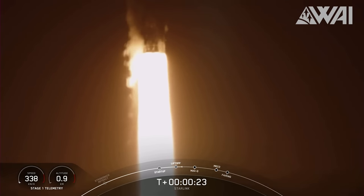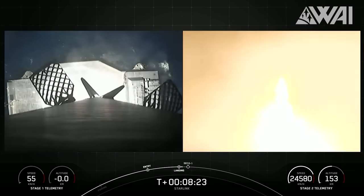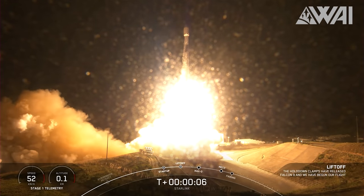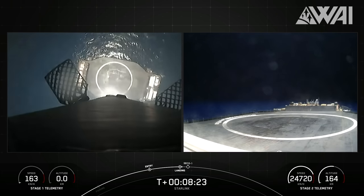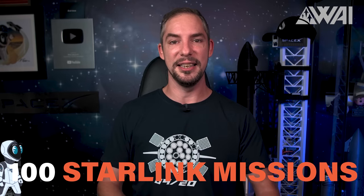The mission took off smoothly from SLC-40 and marked the 13th flight of Booster B1067. The first stage then made a successful landing on the drone ship A Shortfall of Gravitas. Then, on August 22nd, yet another mission took place. Launching from Vandenberg's SLC-4E, a different Falcon 9 carried 21 Starlink satellites, marking the 15th flight for Booster B1061, which touched down safely on Of Course I Still Love You. This marked the 100th dedicated Starlink mission.